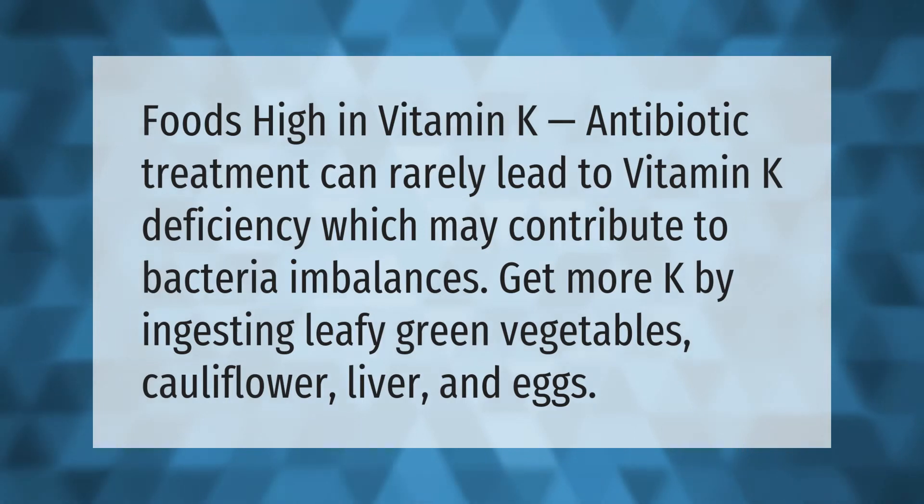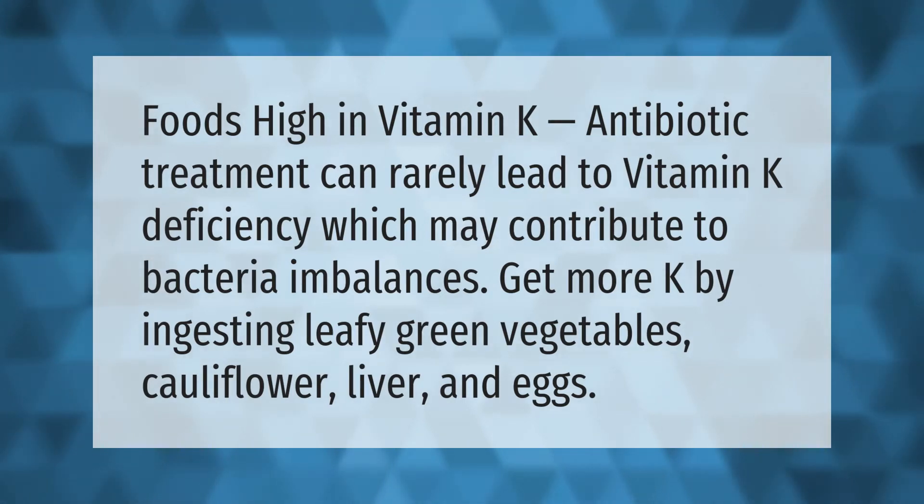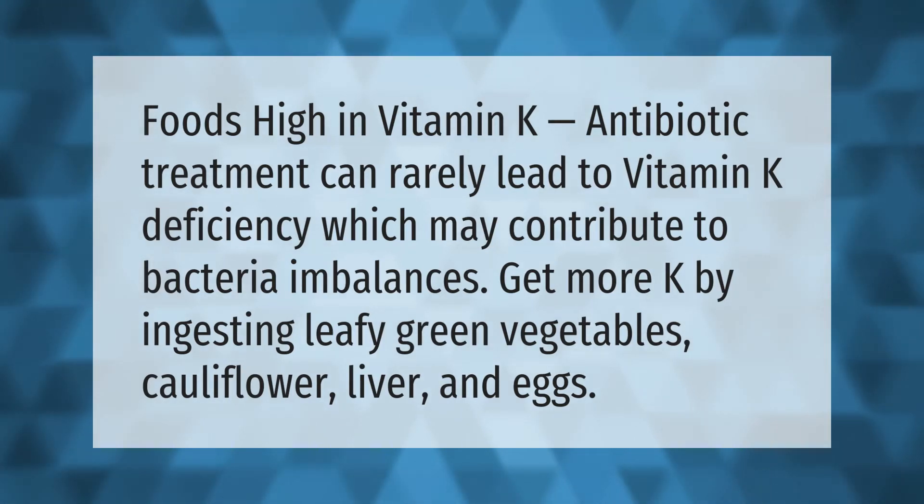Foods high in vitamin K: antibiotic treatment can rarely lead to vitamin K deficiency, which may contribute to bacterial imbalances. You can get more vitamin K by ingesting leafy green vegetables, cauliflower, liver, and eggs.